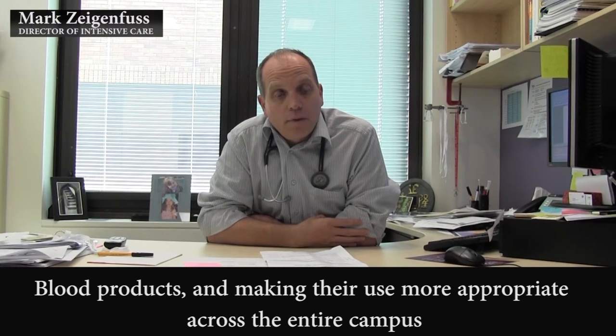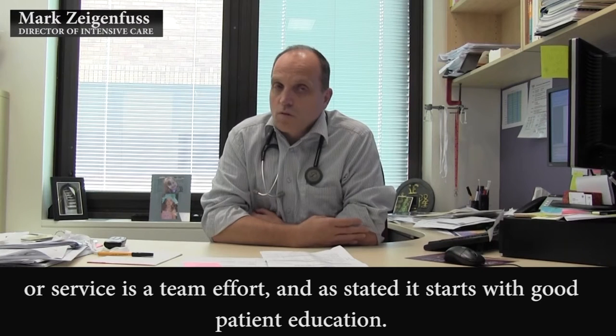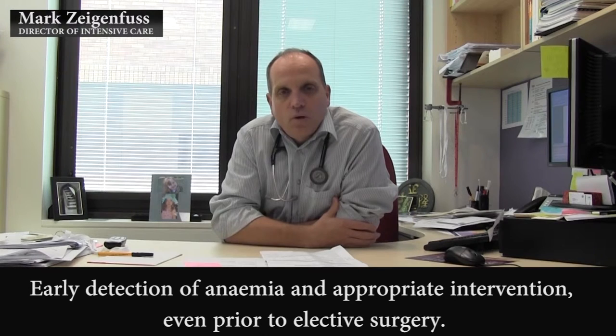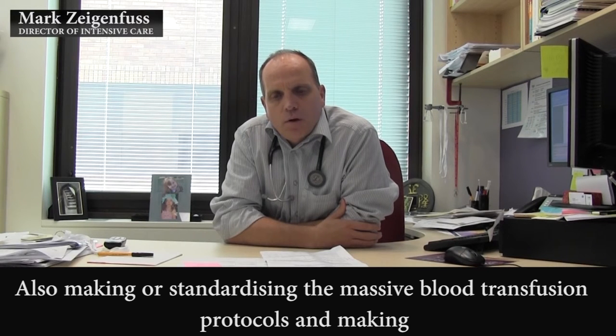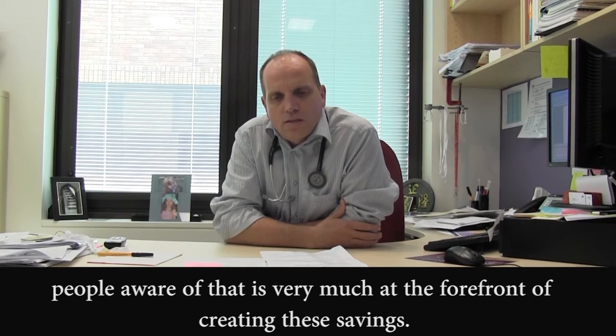Making blood product use more appropriate across the entire campus or service is a team effort. As stated, it starts with good patient education, early detection of anaemia, and appropriate intervention even prior to elective surgery. Also standardizing, for example, the massive blood transfusion protocols and making people aware of that is very much at the forefront of creating these savings.